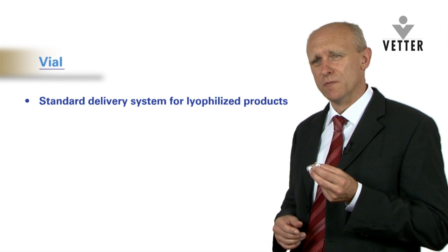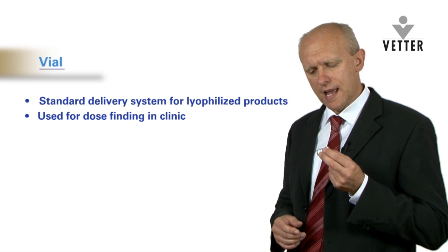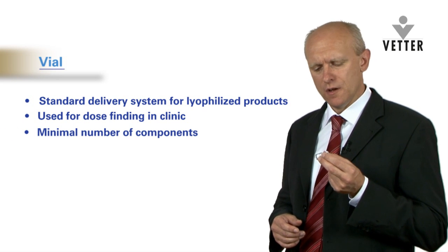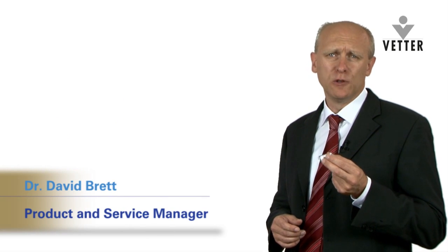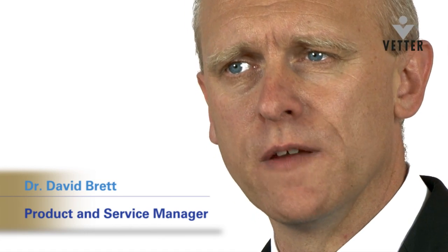The vial is the standard delivery system for lyophilised products. They're used in pre-clinical and early clinical phases for dose finding. They have a minimal number of components to characterise for their development. Many firms launch their product in a vial commercially, and they have a well-defined regulatory pathway for submission.